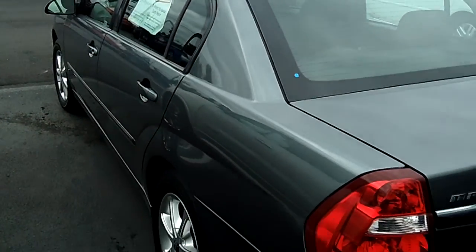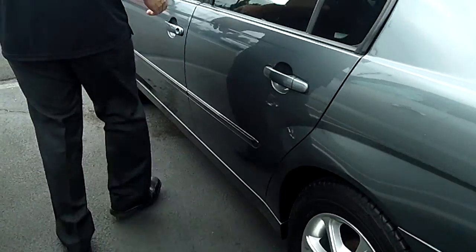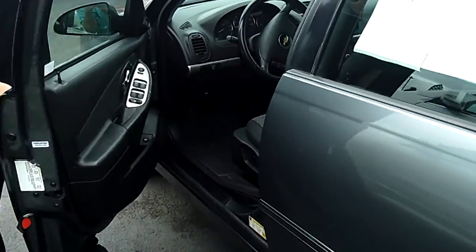And best of all, this car comes with, at no additional cost to you, a lifetime powertrain warranty. If you're shopping at a store that doesn't provide you a no-cost lifetime powertrain warranty, you're shopping at the wrong store.